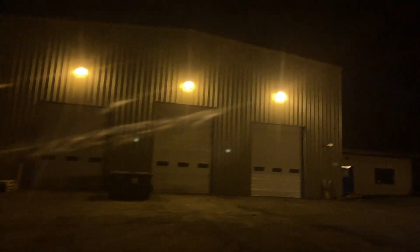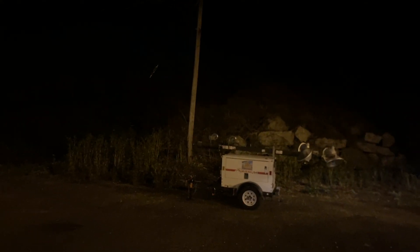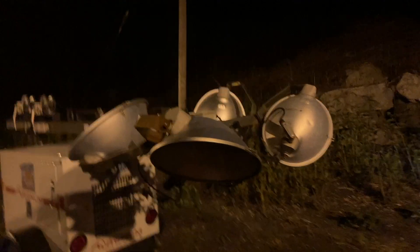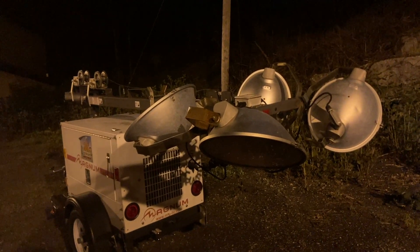One above each garage door over there. It looks like we've got a — this is probably a metal halide, maybe a portable light. It looks like a metal halide portable self-generating fixture.